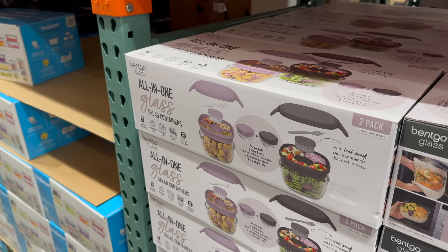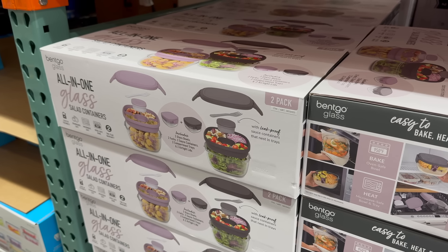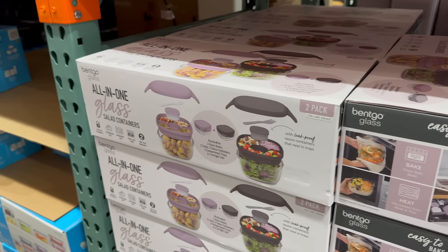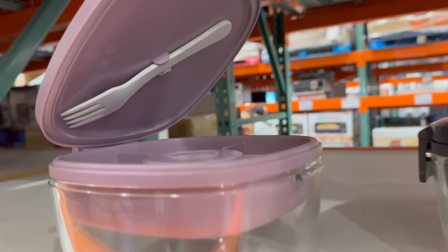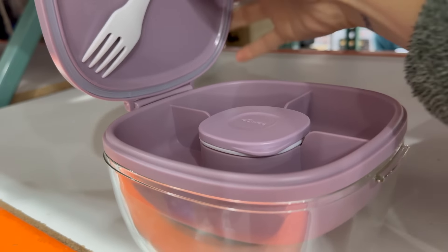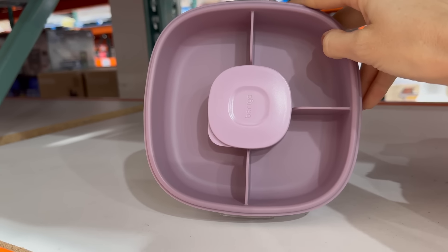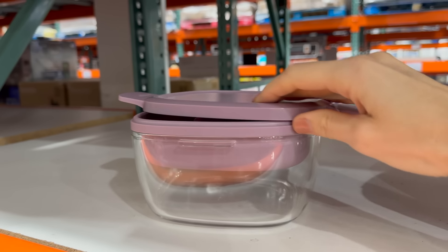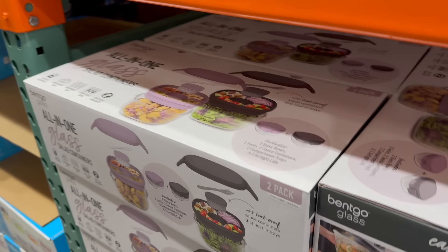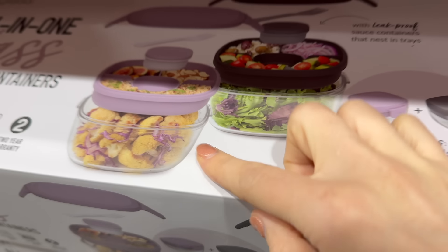Are you thinking about salads? The all-in-one glass salad container — you get a little sauce container, a reusable fork, an airtight lid and lock, and the container. There are two of them — purple and pink. You put your salad at the bottom, toppings in the middle section, sauce in the top container, and your fork is included. That's actually really clever. $24.99.